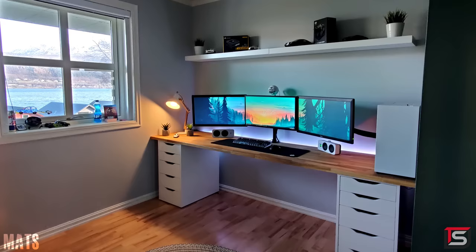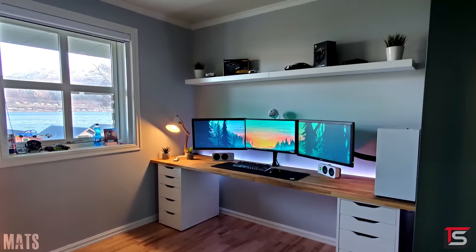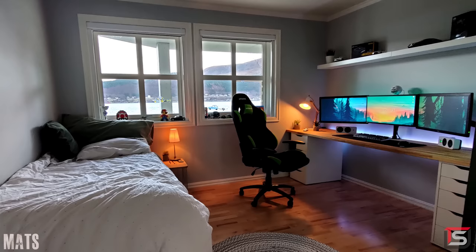The only minor critique I have is that the wall shelves don't really contribute anything to this setup — they're holding a few packaging boxes and a car model collection that isn't even visible since the shelf is too high. It feels like he added the wall shelves just to have something on the wall. Personally I would have gone with some paintings or even a mural, but overall it's a really great setup and there's always room for improvement. Thank you Mats for entering.